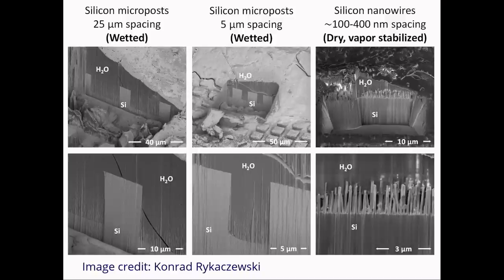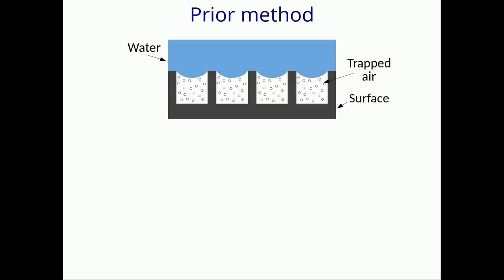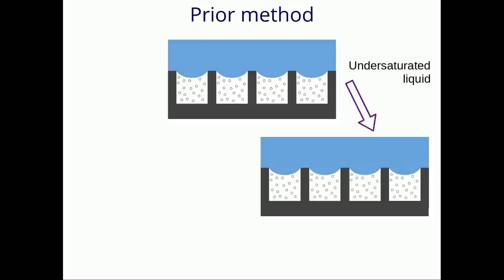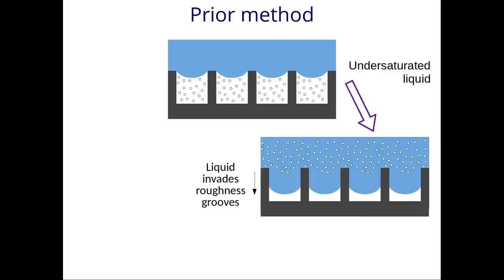How is this possible? This non-wetting ability for superhydrophobic surfaces has traditionally been thought to rely upon trapped air within the roughness grooves of the surface. If the ambient liquid is well saturated with air, the surface will remain dry and all is well. However, if the liquid is undersaturated, meaning there is a limited amount of air that has dissolved within the liquid, the surface will wet.